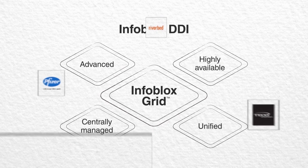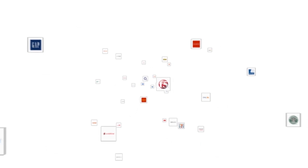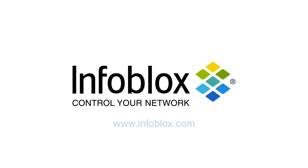Thousands of global organizations rely on patented, state-of-the-art Infoblox technology to deliver non-stop networking. You can too. To learn how, visit our website at www.infoblox.com. Infoblox. Control your network.